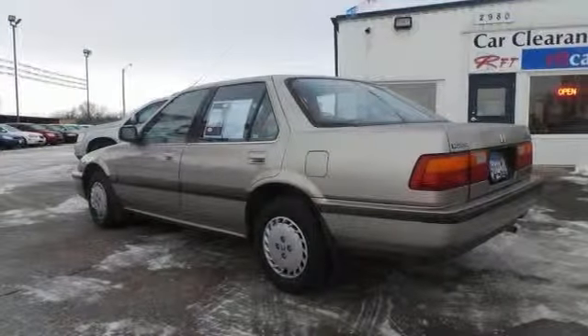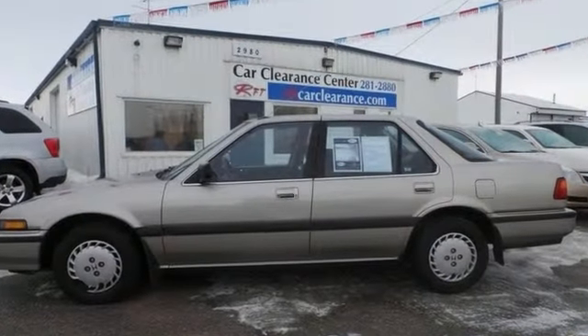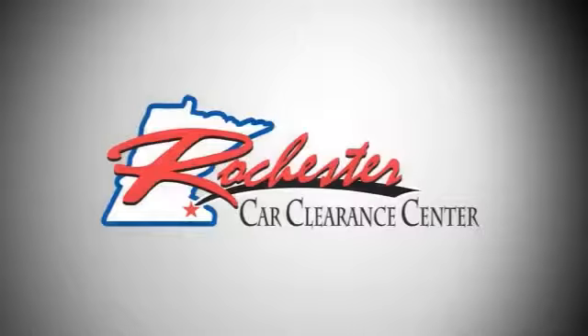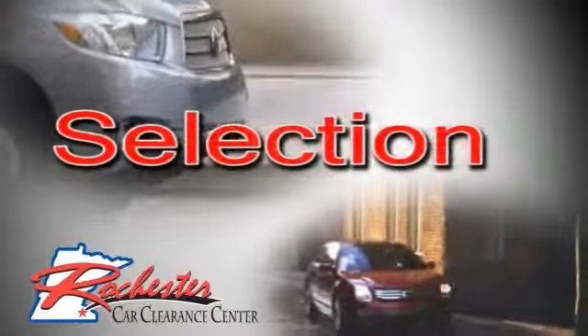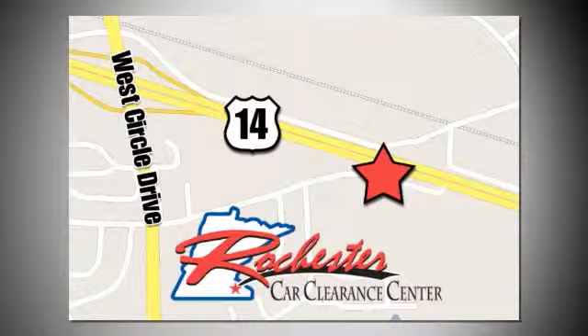Don't miss out on this very affordable, low-mileage Honda. Come check it out today. At Rochester Car Clearance Center, you get our best price, bottom line. We are conveniently located on Highway 14 West near West Circle Drive.